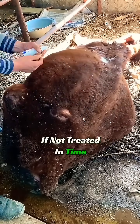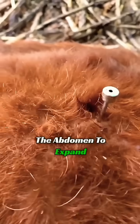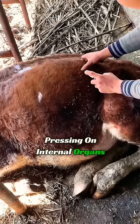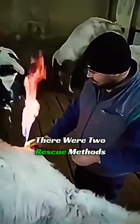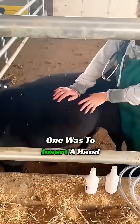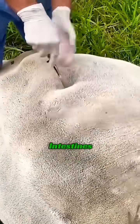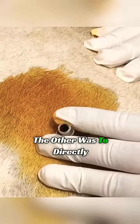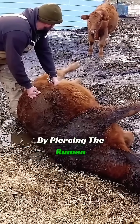If not treated in time, the excessive gas will cause the abdomen to expand, pressing on internal organs, leading to death by suffocation. In the past, there were two rescue methods. One was to insert a hand into the cow's anus and scoop out the contents of the intestines. The other was to directly puncture a hole and release gas by piercing the rumen.